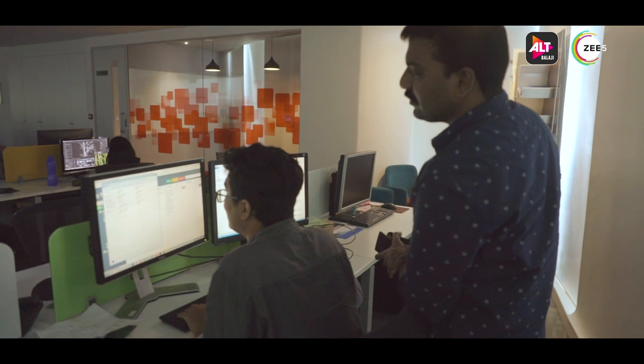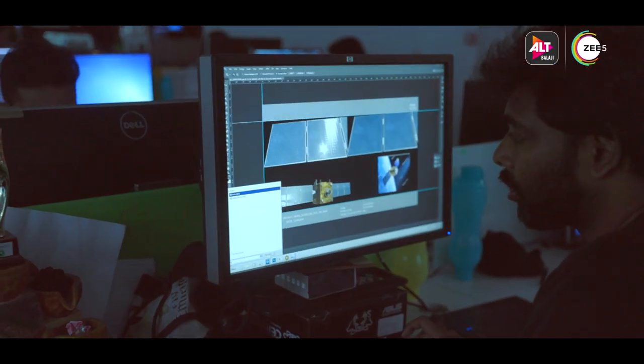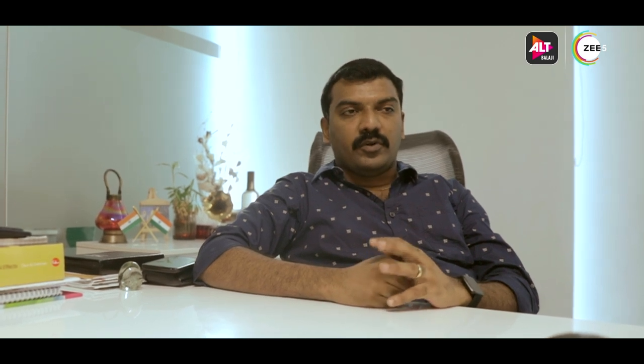They have worked for almost a year researching, developing, and working with us on this project. We are around 200 people here, and around 80 technicians have worked on this particular project.